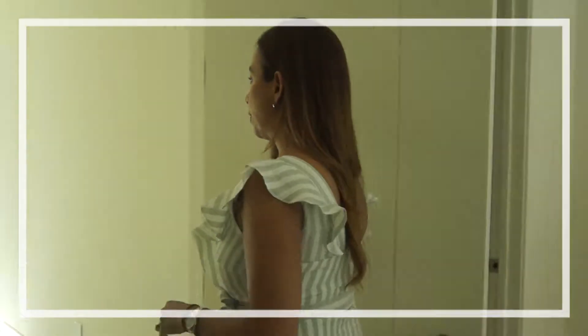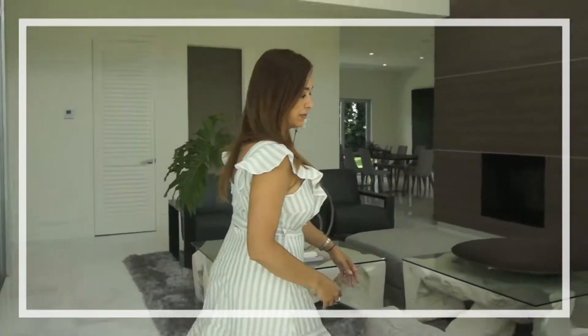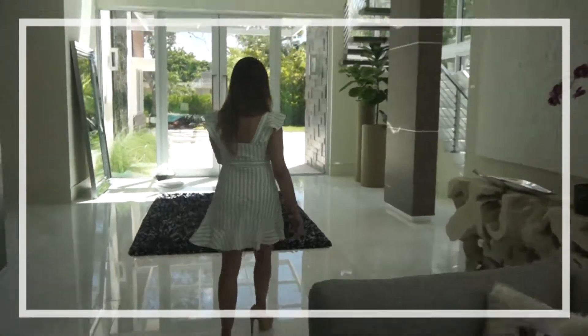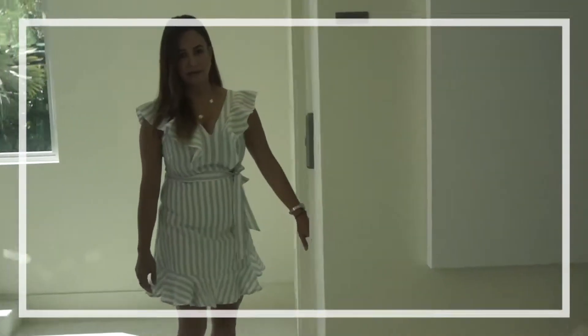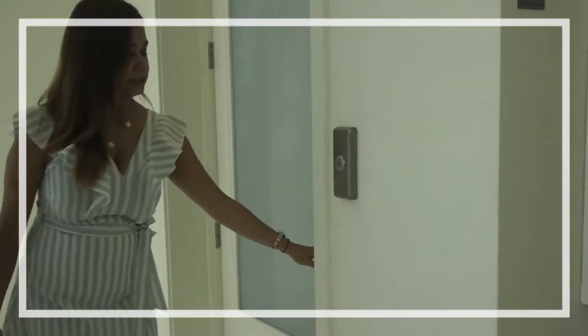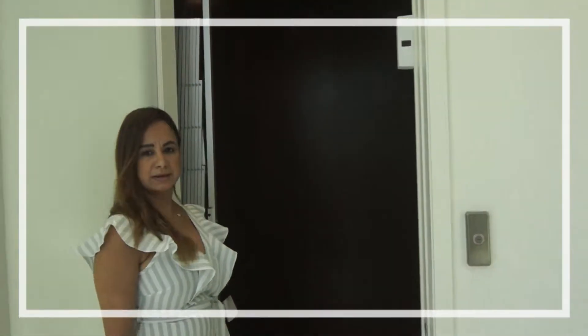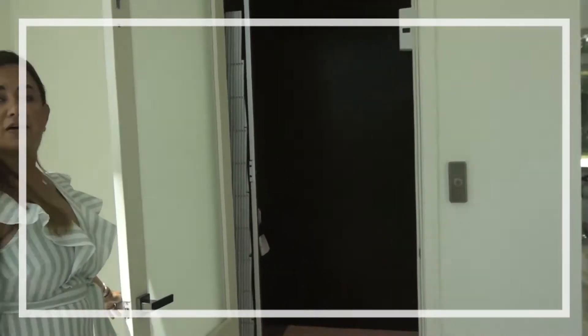The property also has a private elevator. It's very convenient to have a private elevator. It accommodates four to six people. It is located in front of the main area of the property.